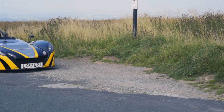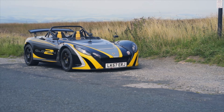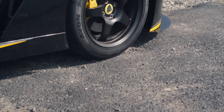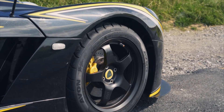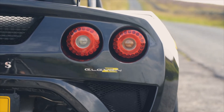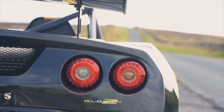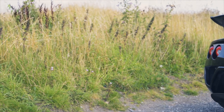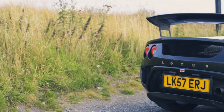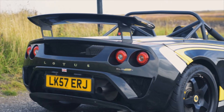Arguably the most hardcore Lotus you can attain. A curb weight of just 670 kilos dry and 255 brake horsepower on tap makes the latest offerings from other manufacturers seem a bit, well, lardy. The 211 is based off the Elise chassis, but just more of everything — or less, in the case of the 211. The car was developed in the early noughties with the purpose of entering the Group 4 class of motor racing, up against the likes of Caymans and BMW M cars.